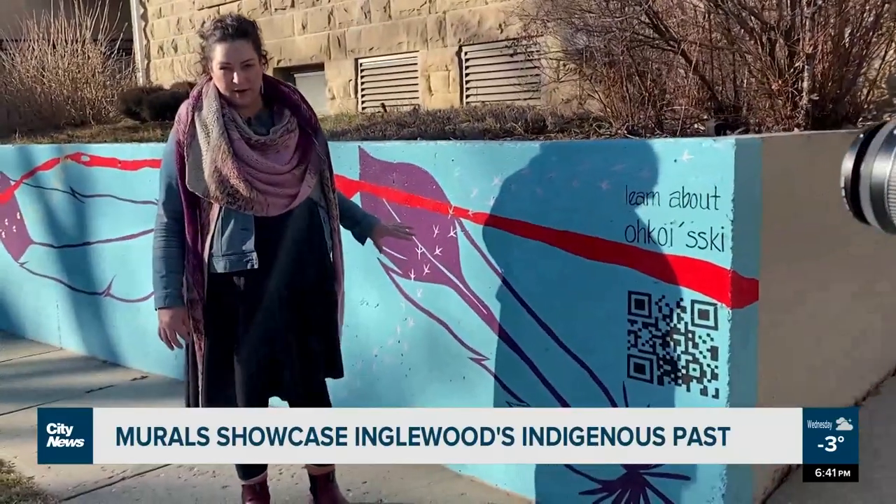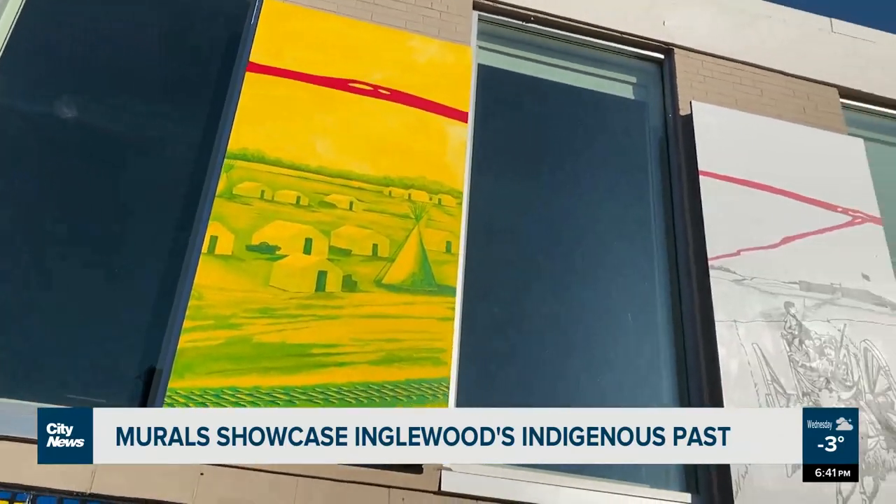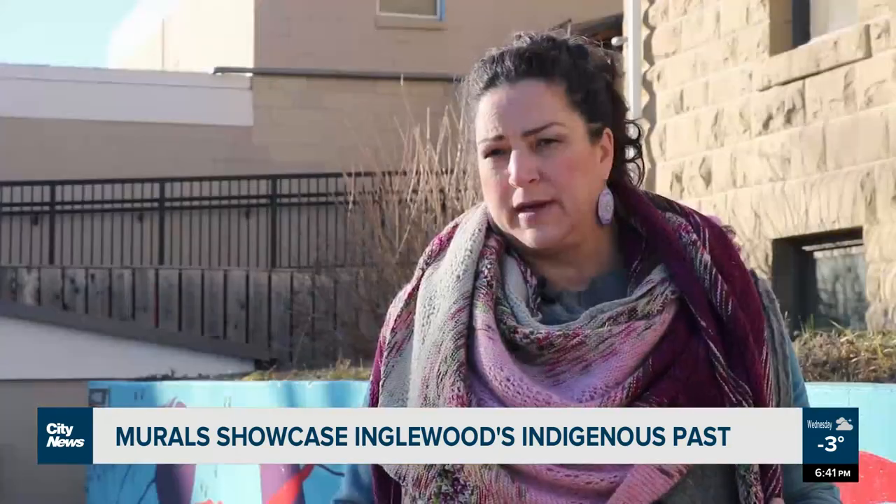Artist Karen Scarlett hopes to shed light on the Indigenous history here, with these murals along 9th Ave at the Alexandra Centre, right as you enter the community. At one point, it was all Métis community here, even before the turn of the century.